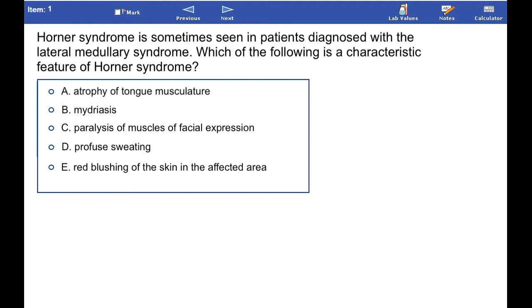Horner's syndrome is sometimes seen in patients diagnosed with the lateral medullary syndrome. Which of the following is a characteristic feature of Horner's syndrome?